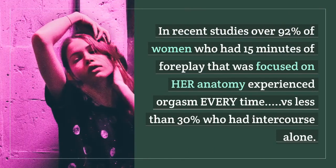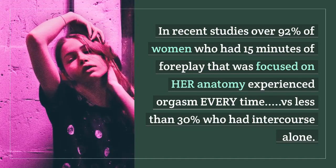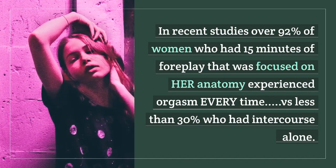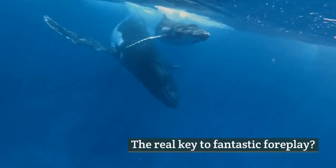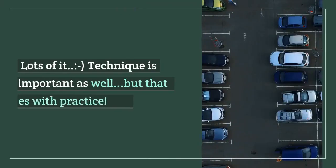In recent studies, over 92% of women who had 15 minutes of foreplay focused on her anatomy experienced orgasm every time, versus less than 30% who had intercourse alone. Pretty telling, don't you think? The real key to fantastic foreplay: time. Lots of it.